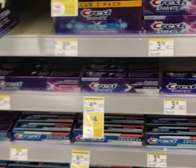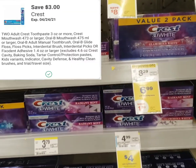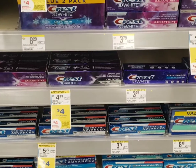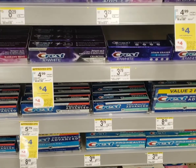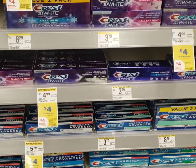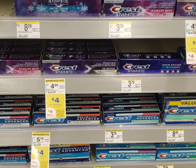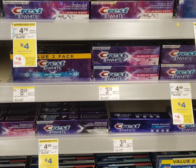Let's scroll down here. There is a digital coupon for $3 off of two products. So that makes it $8 minus the $3, making it $5. And then you get back the $4 register reward, making it just $1 for a toothpaste and a toothbrush. Not a bad deal at all.